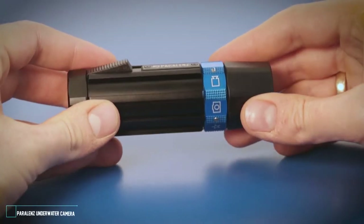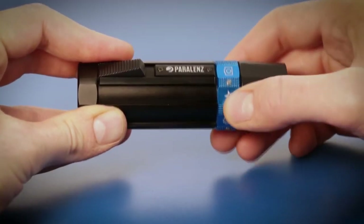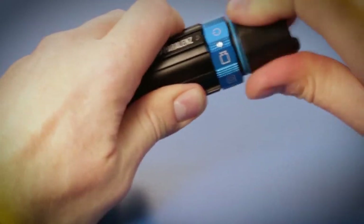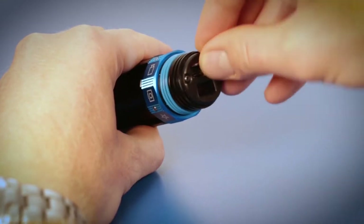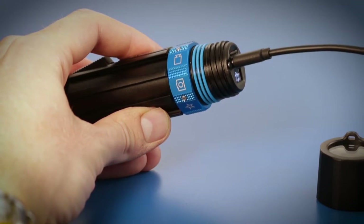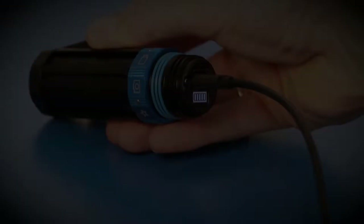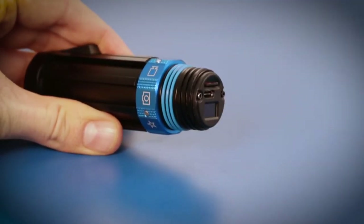We have made the camera very simple to use — there is only one activation switch and a selector. Let's start by putting in the SD card and getting the camera charged. Take the end cap off and put in the micro SD card to the camera. Take the USB-C and plug it into the camera. It now starts charging. When the camera is fully charged, you can see it in the display. Take out the cable and put the end cap back on.